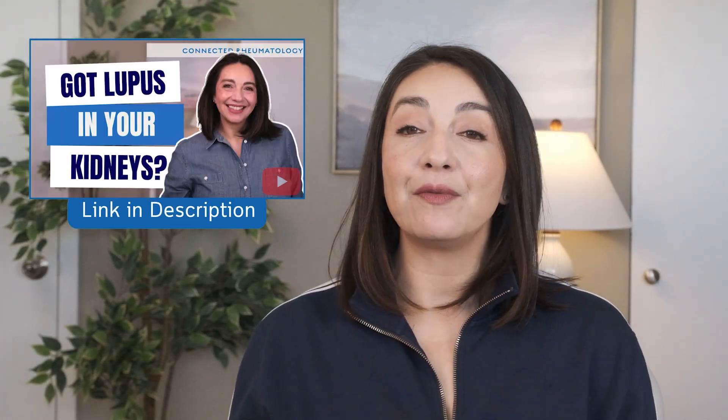The heart is just one area that can be impacted by lupus, but much more commonly we deal with lupus in our kidneys. If you want to learn more about that, I recommend checking out the next video. Thanks for watching, and share this with anyone you think could benefit from this information.